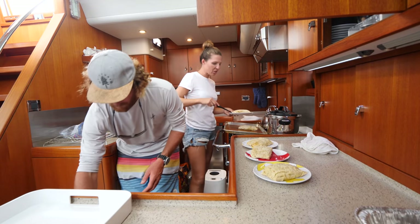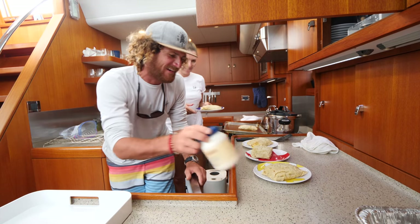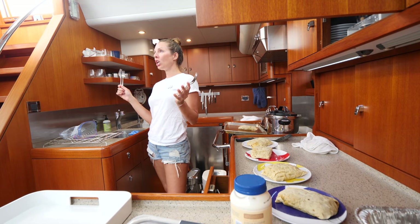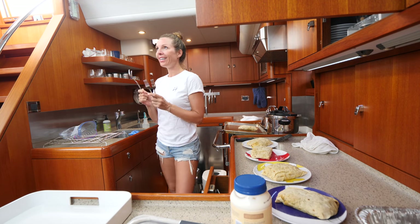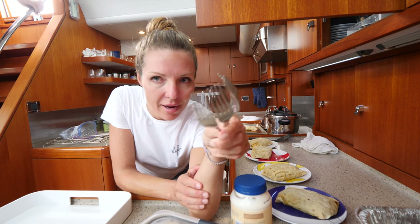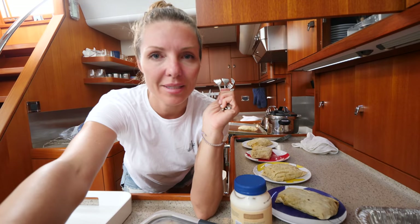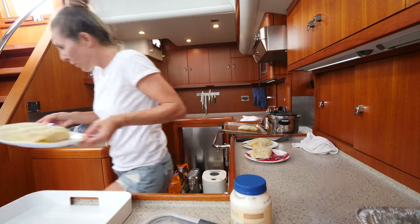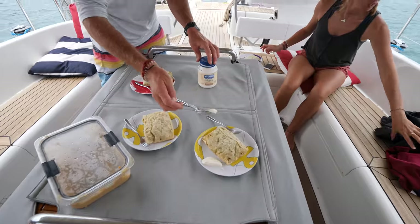I've got one extra roti here for somebody who's extra hungry — I just pulled one out of the freezer just in case. You are a smarty smart pants. Would you like a large fork or a small fork? I'll go with a small fork. Well then we're all going to eat with small forks today — little ones. Small forks, big appetites!